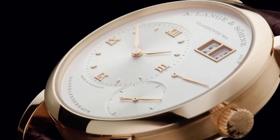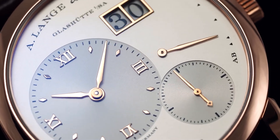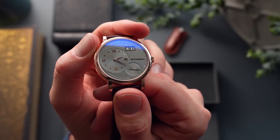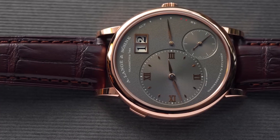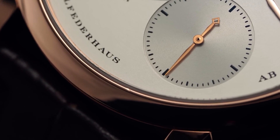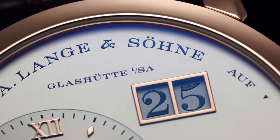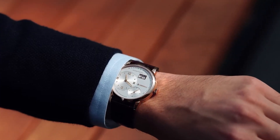The Lange 1 stands as the epitome of German high watchmaking's revival and the pinnacle of balanced dial design. Its asymmetrical yet harmonious layout sets it apart from its peers, making it an unmistakable and timeless icon in the horological world. Today, the Lange 1 serves as the foundation for a versatile collection, offering high complications like dual time indications and perpetual calendars, cementing its position as a true masterpiece of artistry and engineering.